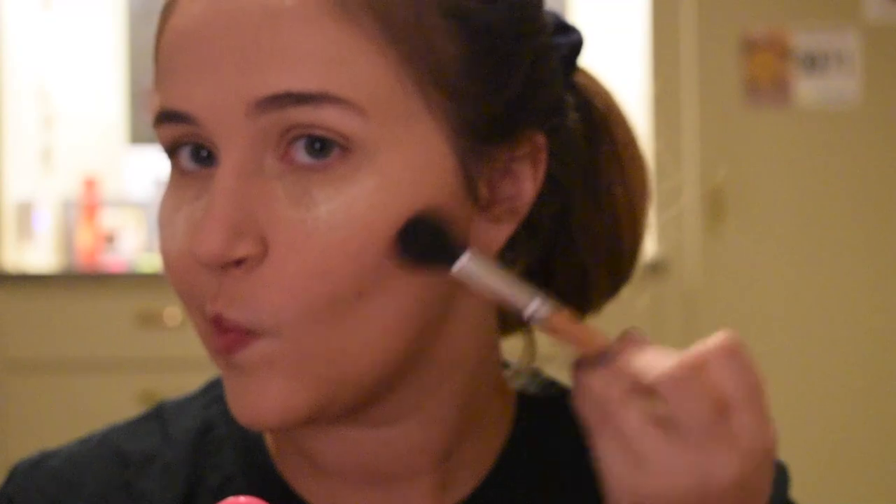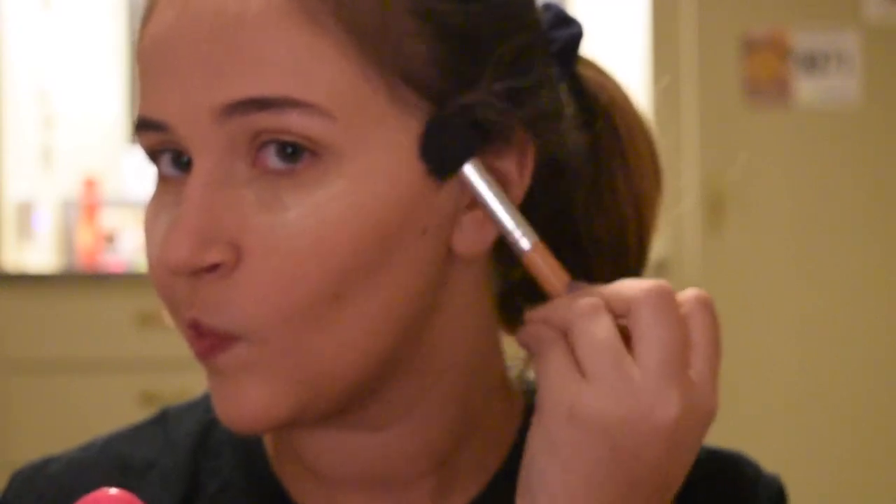Next I'm going to sculpt out my cheekbone a little bit with the NARS bronzer in Laguna, using a Morphe contouring brush from their bamboo collection — I'll link it below if it has a number.